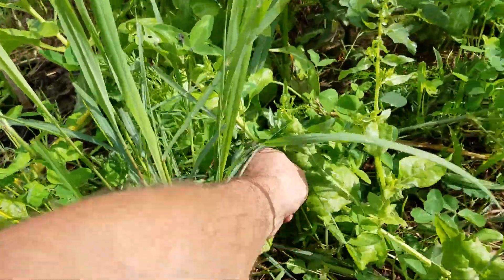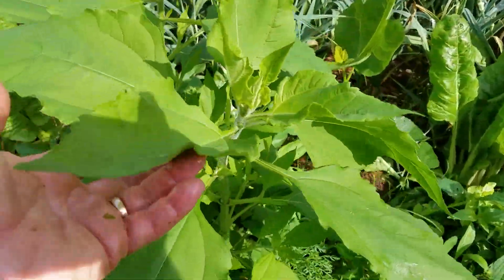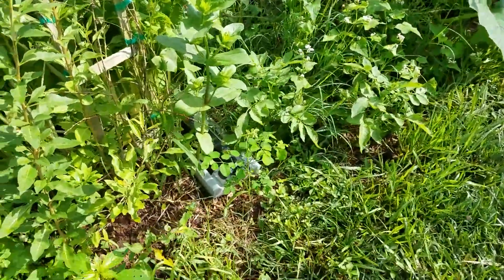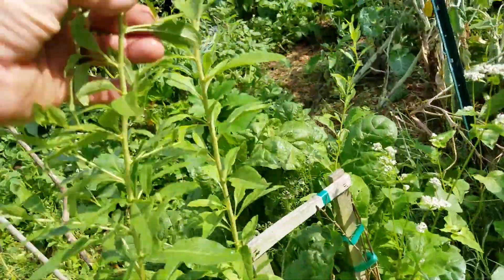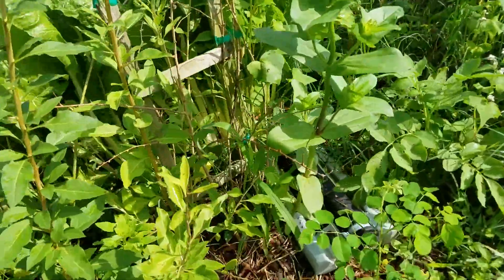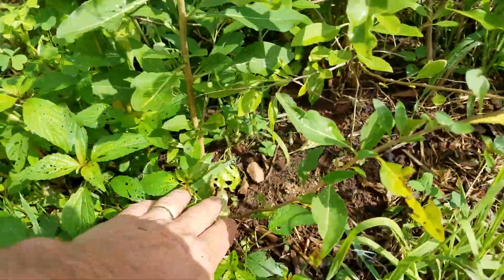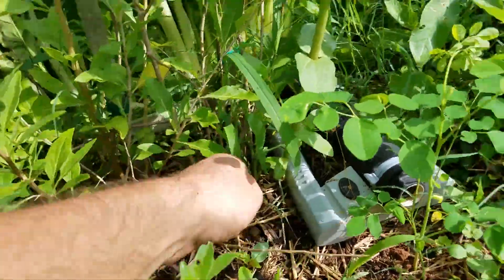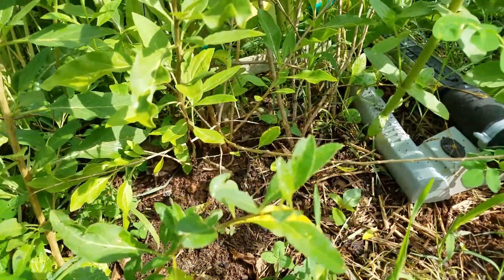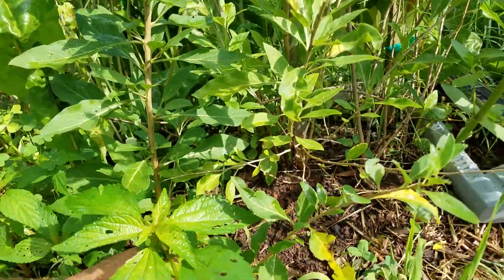I think this might be some kind of sunflowers — hopefully it's not Jerusalem artichoke way down here. Here is my goji berry — that little sprout has taken off and is almost five or six feet tall now. The main bush still doesn't seem to be going anywhere. I put lots of manure and compost on it and it still doesn't want to do much, so maybe this baby plant will grow and take off.